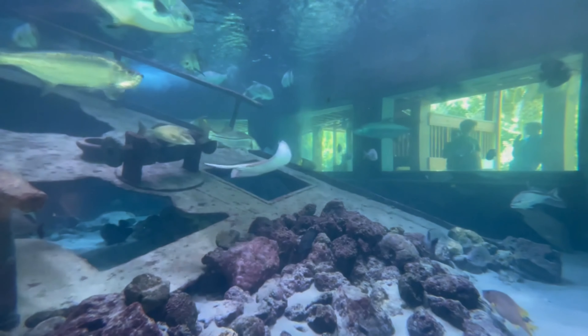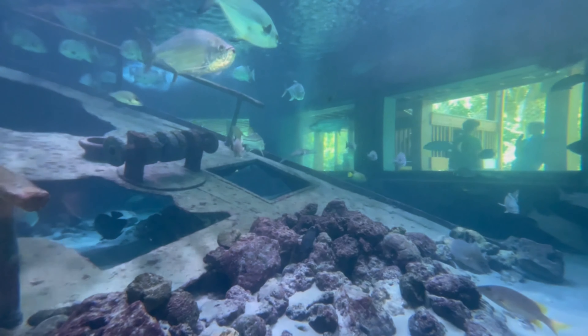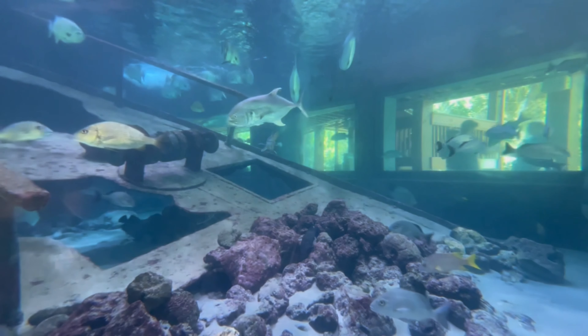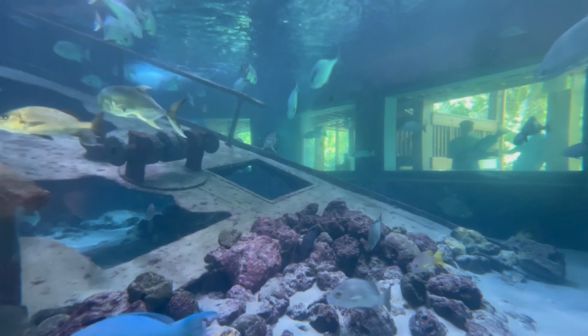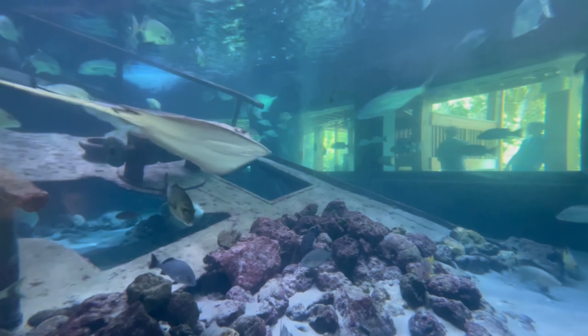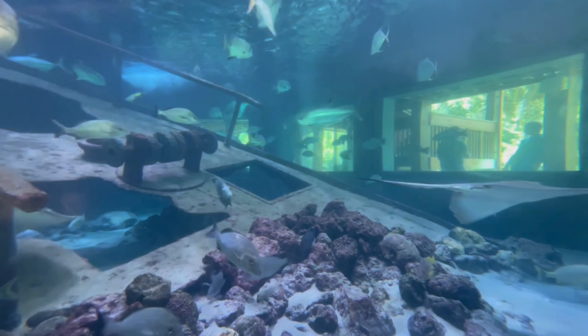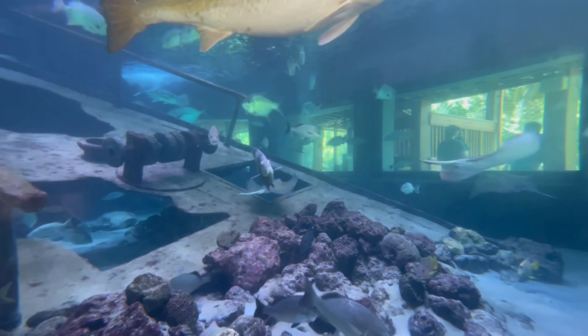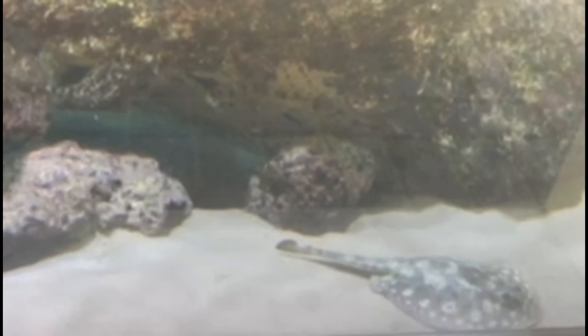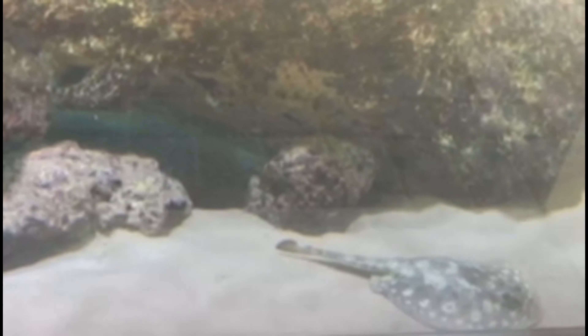Stingrays do, in general, have a barb. It lives usually toward the tail and just past the end of the body, on top of the tail. They don't have the ability to shoot it off — it is stuck to them. It is a defensive weapon only, and they're really only going to use that if they feel threatened or if somebody is trying to eat them, like a shark of some sort. Hammerheads have a favorite meal of stingrays, and if you look in the wild, a lot of hammerheads will actually have stingray barbs around their mouth from trying to defend themselves while being eaten.